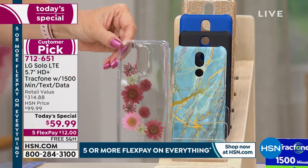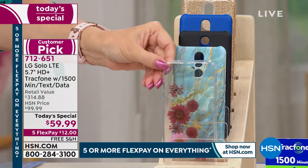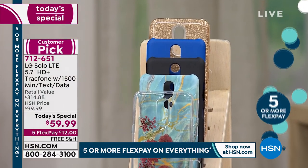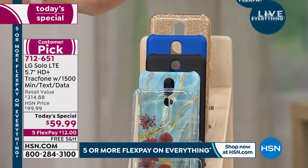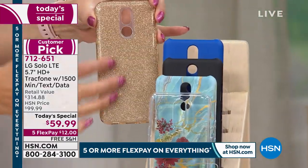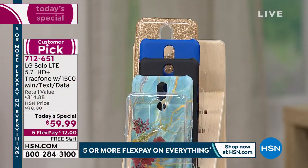We're running out of case colors, but they're truly beautiful. The Floral is a clear case with the appearance of pressed flowers. We also have the Blue Marble, which has been really popular. Classic Black is great if you're gifting it to your husband — get a fun color for yourself, give him the Classic Black or the Navy Blue. And there's the Gold Glitter — the glitter is embedded so it doesn't make a mess and doesn't scratch.